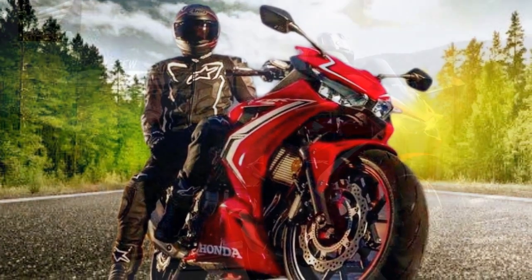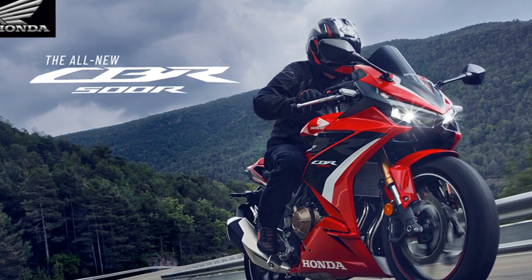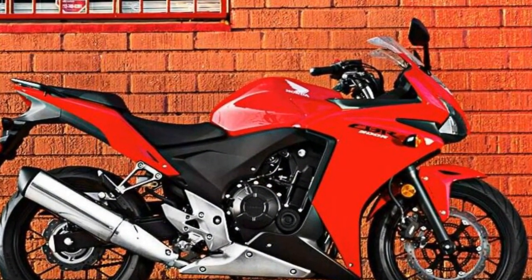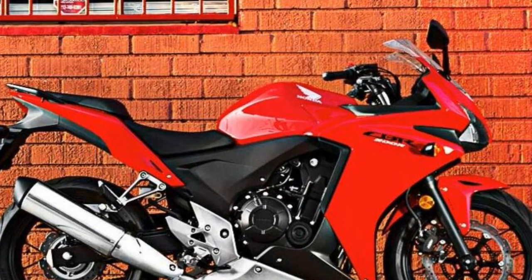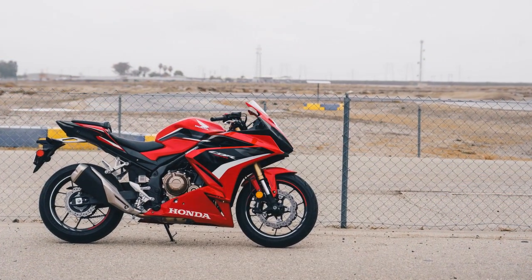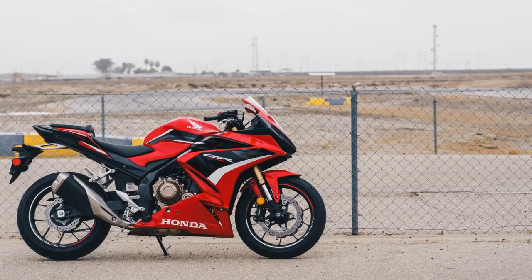Six, comfortable ergonomics — the bike offers a comfortable rider's seat and an accommodating pillion seat, ensuring a pleasant experience for both the rider and passenger during longer rides. Seven, fuel efficiency — the CBR 500R is known for its commendable fuel efficiency, making it an economical choice for riders concerned about their running costs.